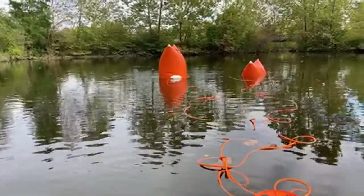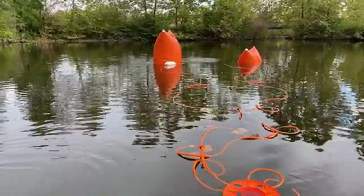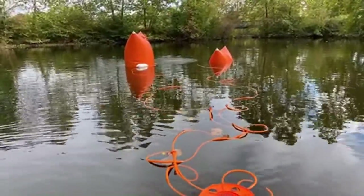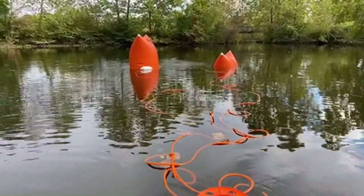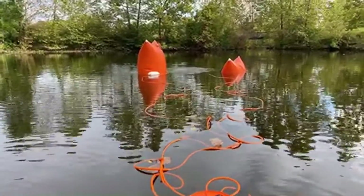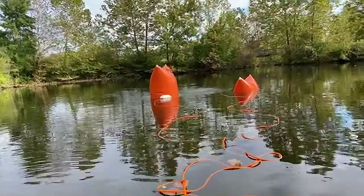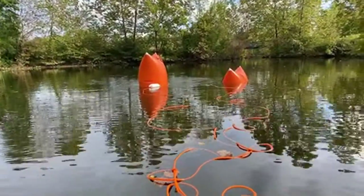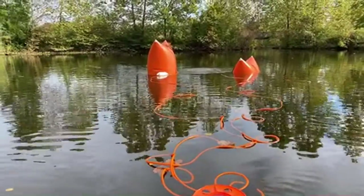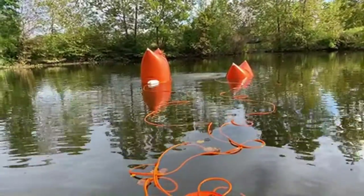Law enforcement has a couple of companies they contract with — they were going to call them once we got the vehicle up and floating. The tow truck company is about 15 to 20 minutes from here. It's kind of an awkward place — there are softball and baseball fields right here — so they had to figure out how to get the tow truck back here, but I think they've got that figured out.